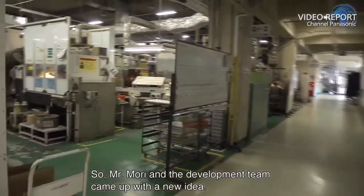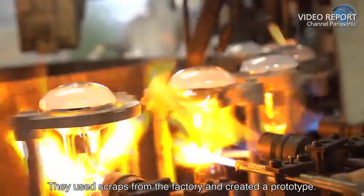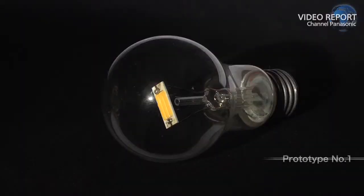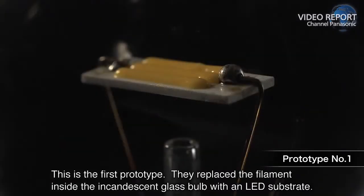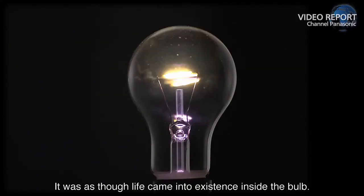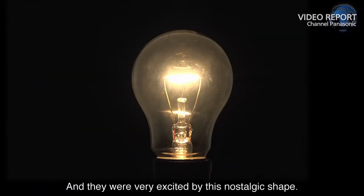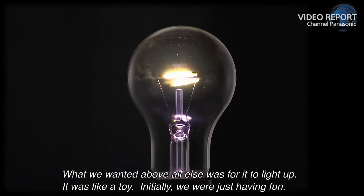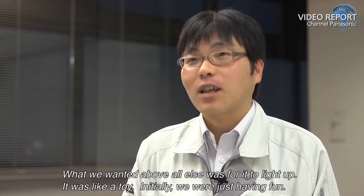So Mr. Mori and the development team came up with a new idea. They used scraps from the factory and created a prototype — this is the first prototype. They replaced the filament inside the incandescent glass bulb with an LED substrate. It was as though life came into existence inside the bulb, and they were very excited by this nostalgic shape. "What we wanted above all else was for it to light up. It was like a toy — initially, we were just having fun."